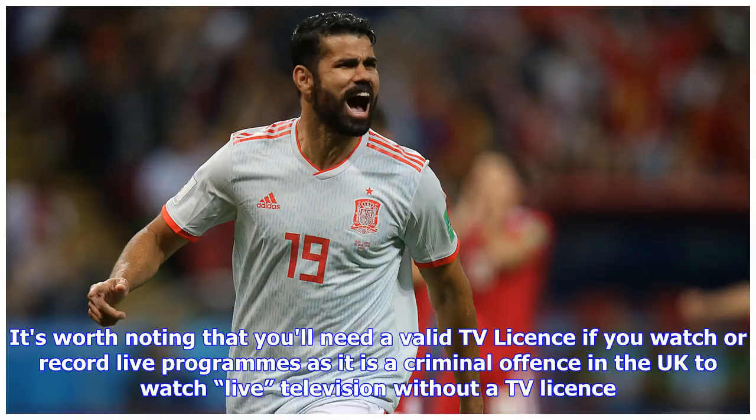If you're away from home and don't have a decent Wi-Fi connection, you might want to avoid watching an entire match on your smartphone. A full football game streamed to your smartphone or tablet will use around 700 megabytes of data.